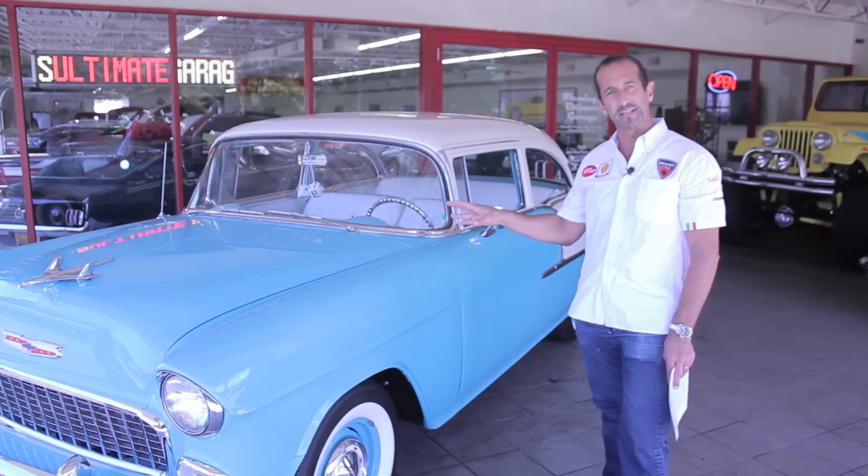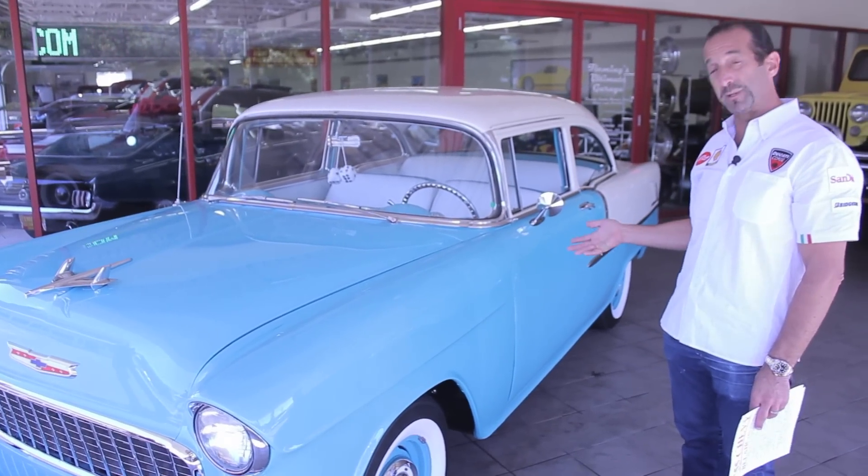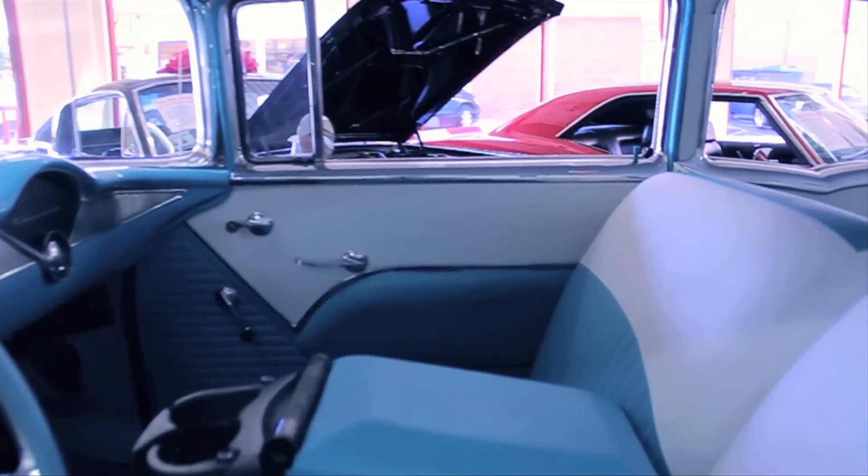On a car like this, when you put new chrome on it, it can be a $5,000 ordeal. Paint another eight to $10,000. Do the underneath of this car like it's been done, add another three or $4,000 to it. So just the exterior alone can be upwards of $15,000 to $20,000. That's why buying a car when it's done like this is the best way to do it.